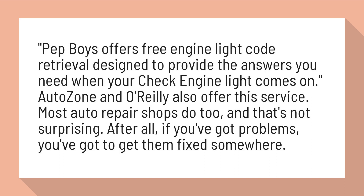Most auto repair shops do too, and that's not surprising. After all, if you've got problems, you've got to get them fixed somewhere.